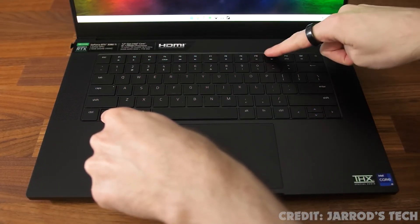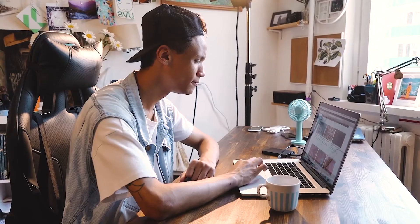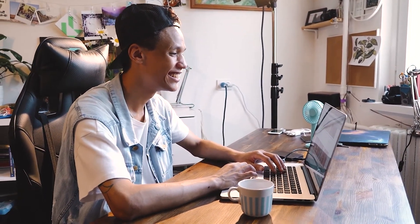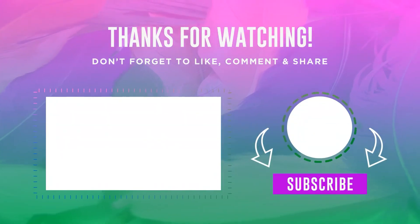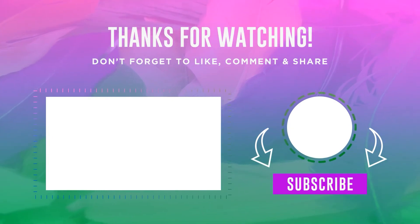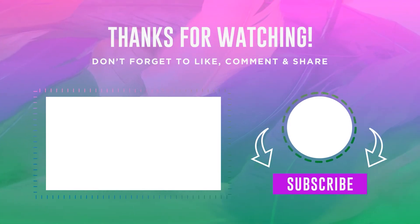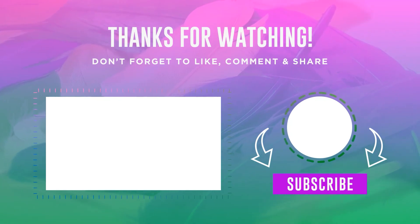Alright guys, that's all for now. If you have enjoyed this video please leave a like, and do leave your feedback in the comments — it will be much appreciated. We do our best to keep you up to date with the best products in the market all the time, so if you want to be updated then make sure to hit that subscribe button. Also make sure to look in the description to find the most up-to-date pricing on all the products mentioned in this video.